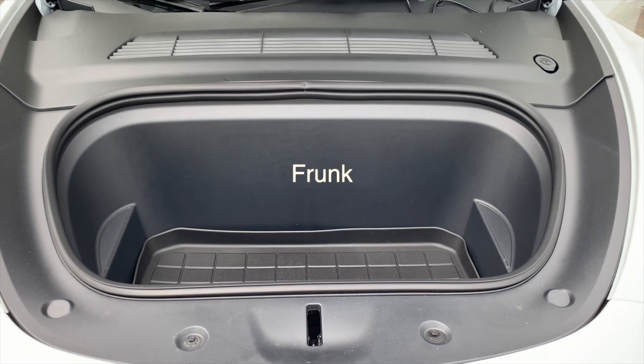After eight months of waiting, we are finally on our way to go pick up our Model Y at the service center. It's delivery day — it's a big day.